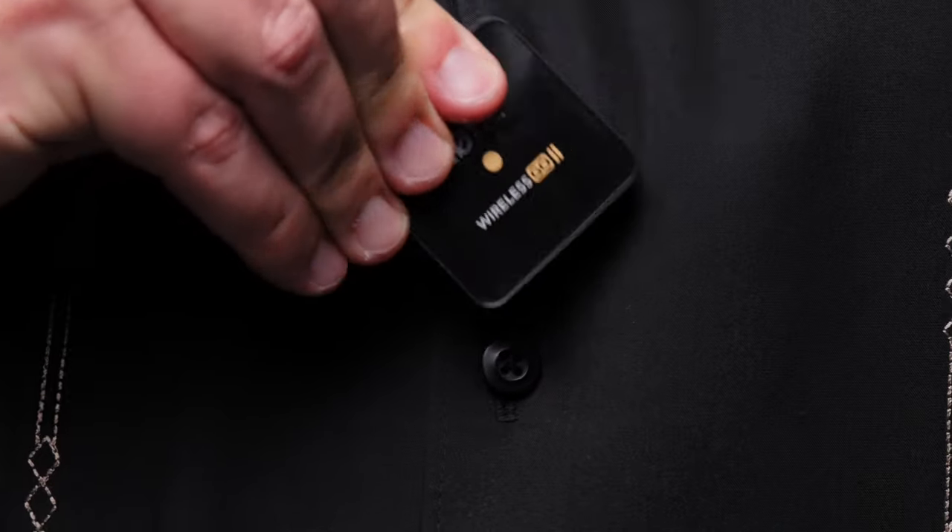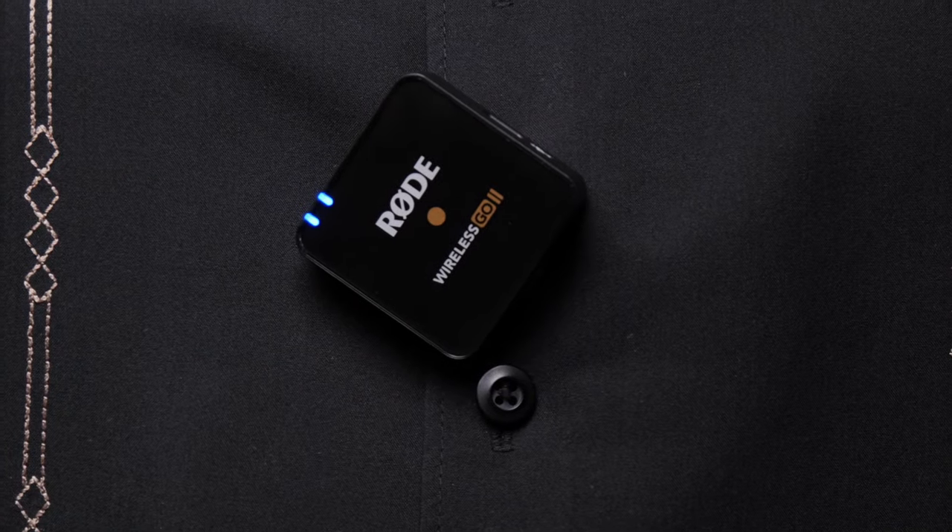Most modern wireless mic systems have a built-in mic, so you don't even need a lavalier mic at all if you don't mind your viewers seeing a little box attached to your clothing. You can even tuck it inside your clothing, but then you have to worry about the same thing — are you getting rustling sounds in your audio?